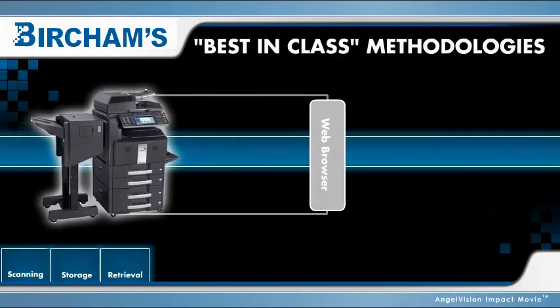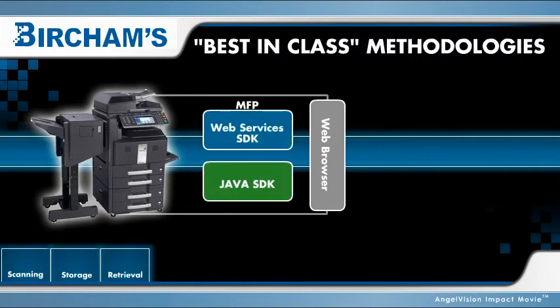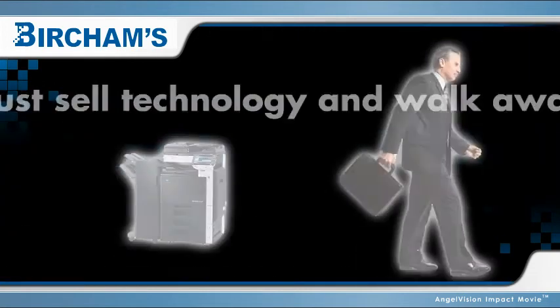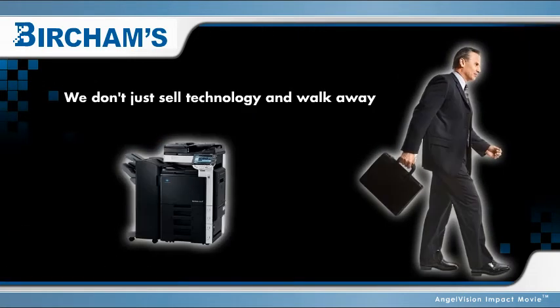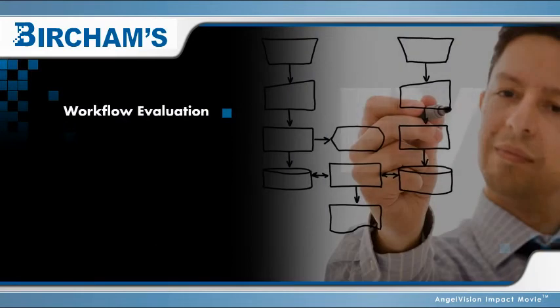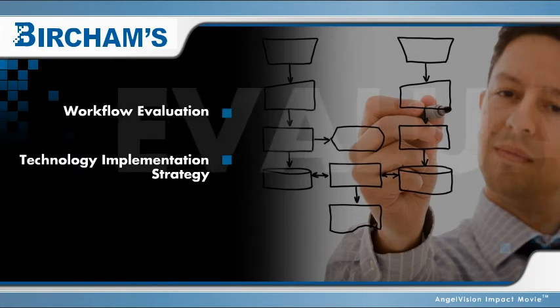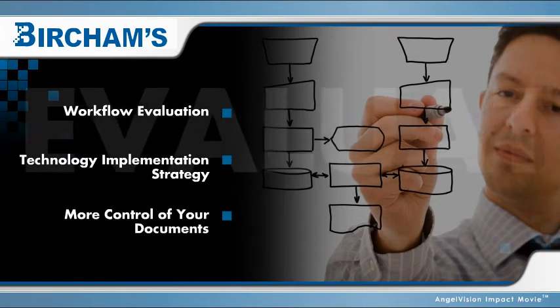We combine best-in-class methodologies to create adaptive, customer-centric solutions for managing your organization's documents and information. We are not a products-only provider. We evaluate your workflow, then strategize the best way to implement technology that gives your organization more control of your documents.